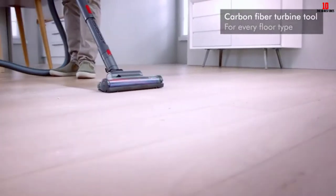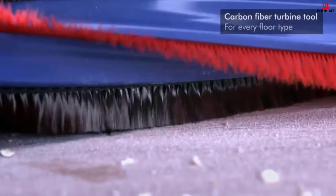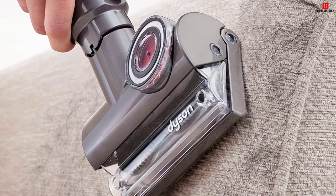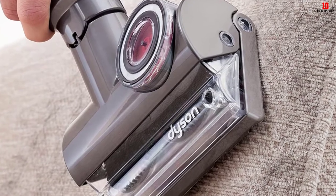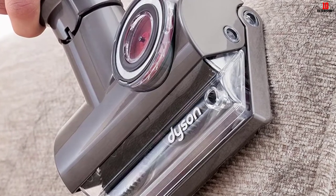Moreover, the cleaner is self-adjusting for different surfaces. As for pet hair, the Cinetic includes a tangle-free pet hair tool that you will love. Being a bagless unit, it relies on a dustbin which has enough capacity for a full house cleanup and allows for mess-free disposal. The large ball allows for smooth steering, and the wand articulates 360 degrees, improving ease of use.